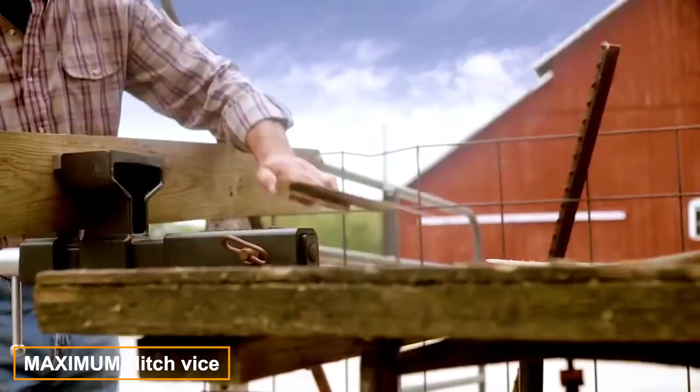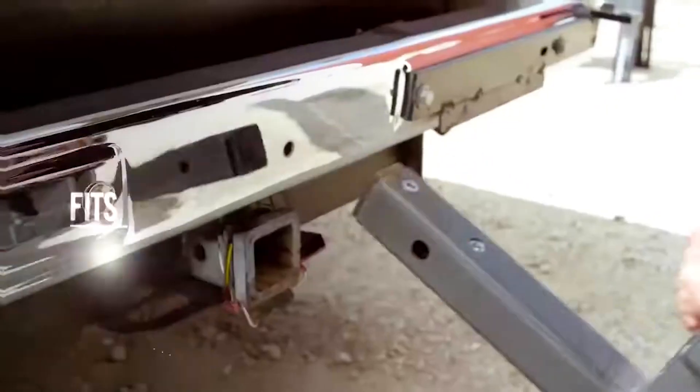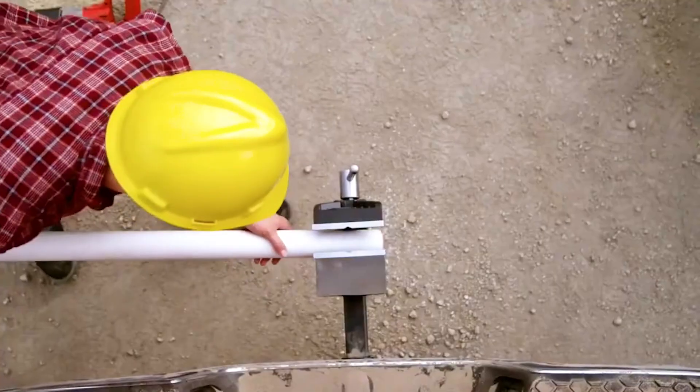Maximum Vice is a versatile tool that's perfect for use in a home workshop or on a construction site. This unique product, priced at $200, features jaws that open up to 152mm and weighs 16.8 kg.